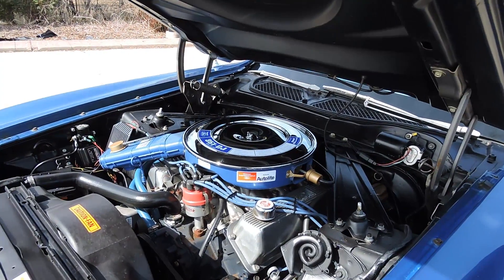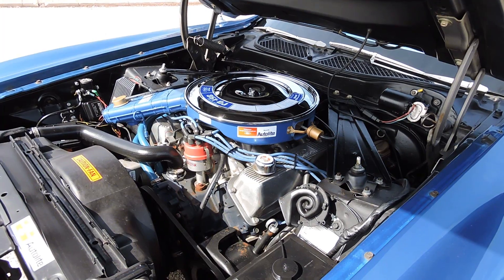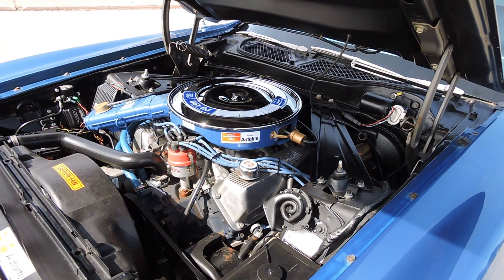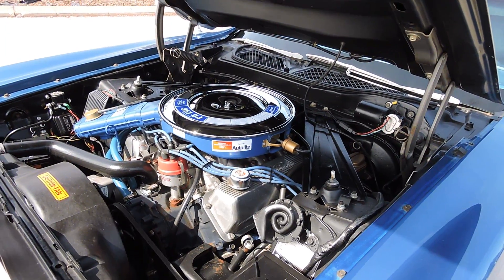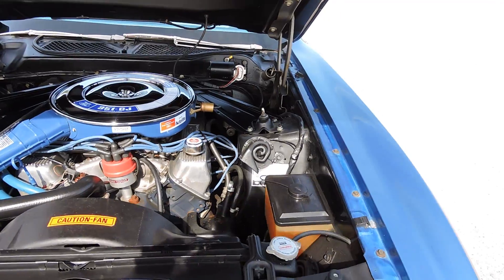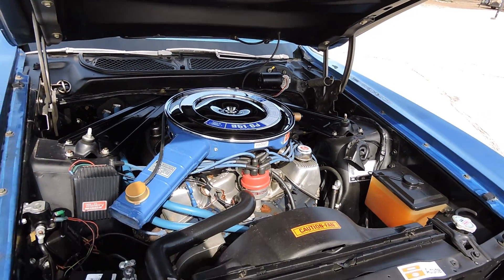This is an M-Code 351 Cleveland 4-barrel car, and that's exactly what it's got in it today. Air cleaner and stuff is all brand new, it does have power steering, power front disc brakes, a beautiful engine compartment. It's got a Mallory ignition and a new battery.